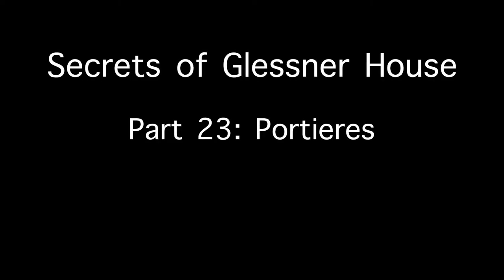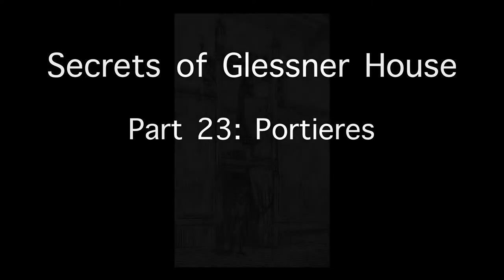Welcome to part 23 of our series Secrets of Glessner House. Today we are going to explore the use of portiers in the house, a practice rarely employed in modern decor, but commonly seen in well-to-do households of the late 19th and early 20th centuries.